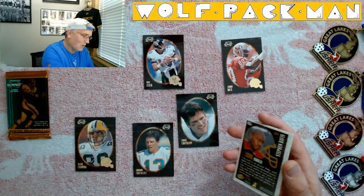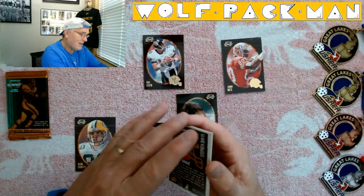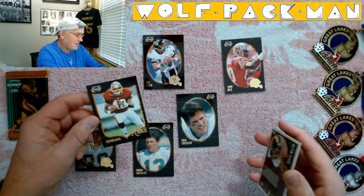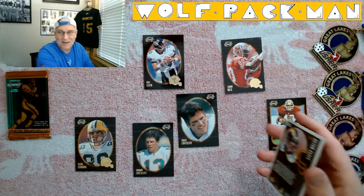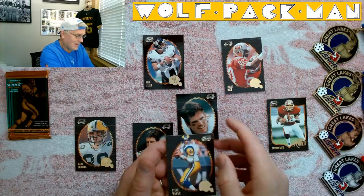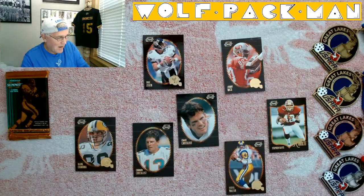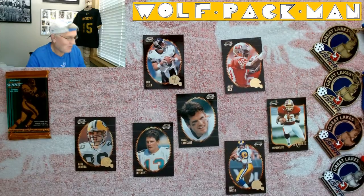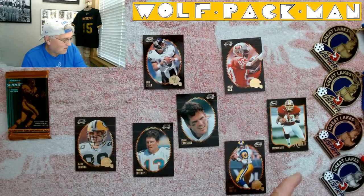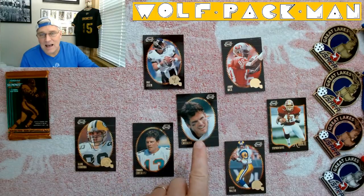Steven Davis rookie card — that guy was a stud. These cards are turning out to be sweet. And Steve Walsh, quarterback — so a couple of interesting quarterbacks in Zier and Walsh, plus Dan Marino and Jerry Rice.